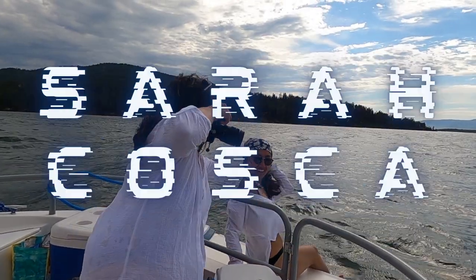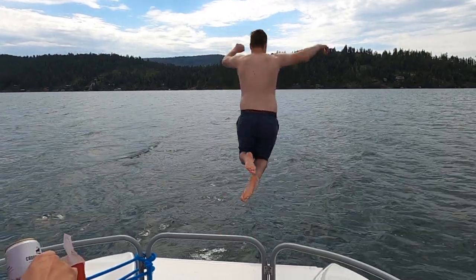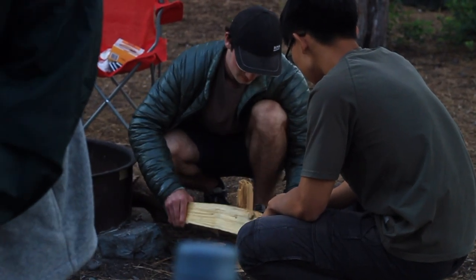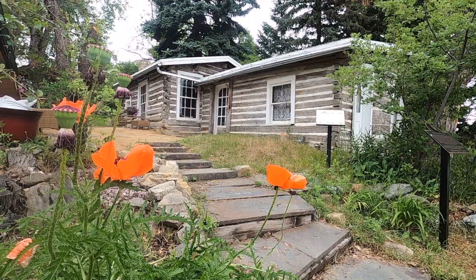Hi guys and welcome back to this week's video. If you are new around here, hi, welcome. My name is Sarah. I'm a twenty-something who loves to travel and explore new places, and I'm currently spending the summer up in Montana.